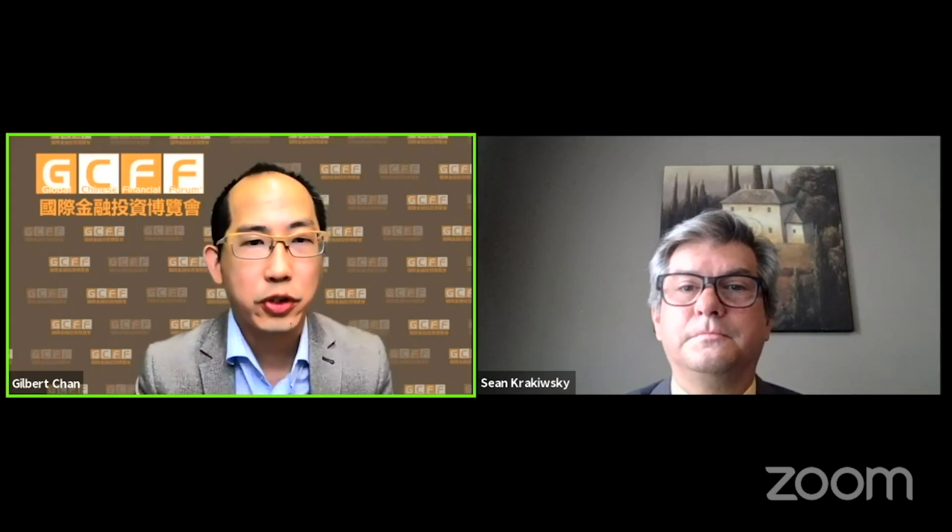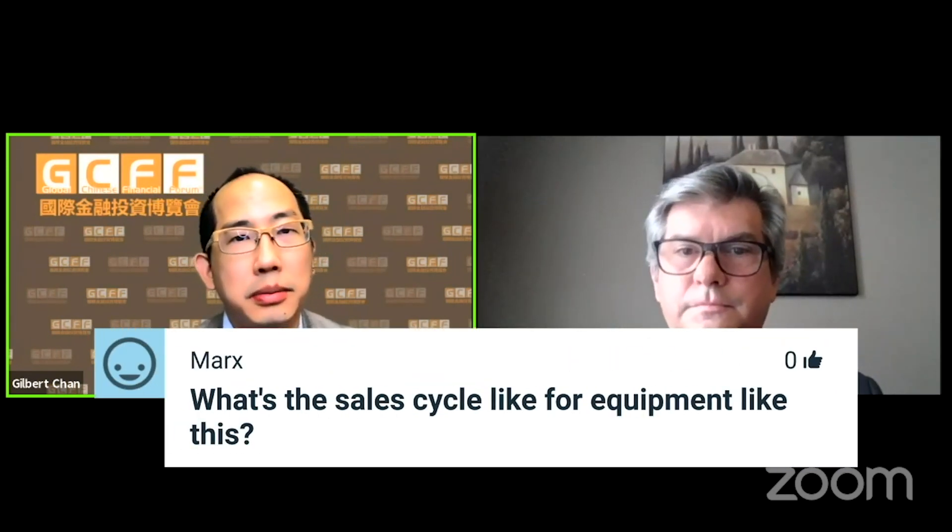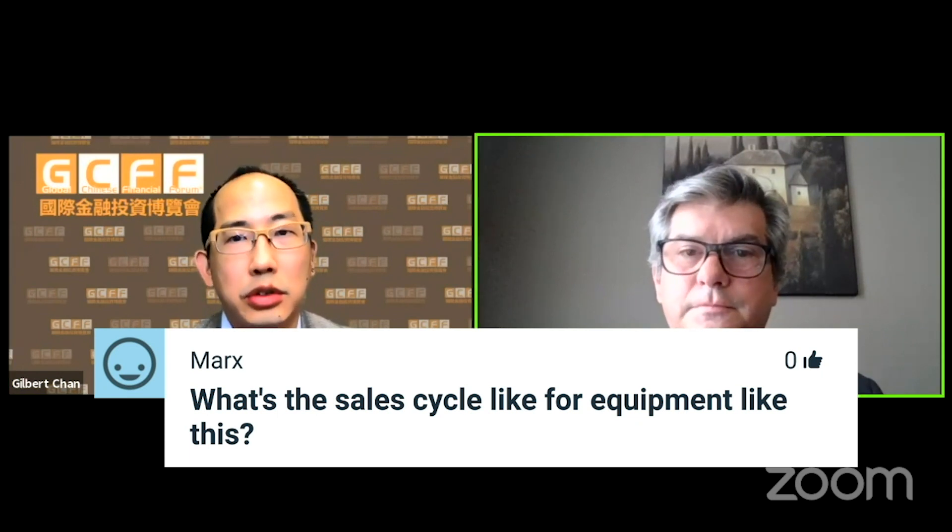Next question: what's the sales cycle like for equipment like this? Three months.